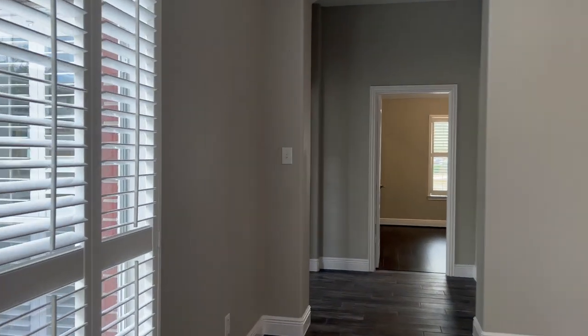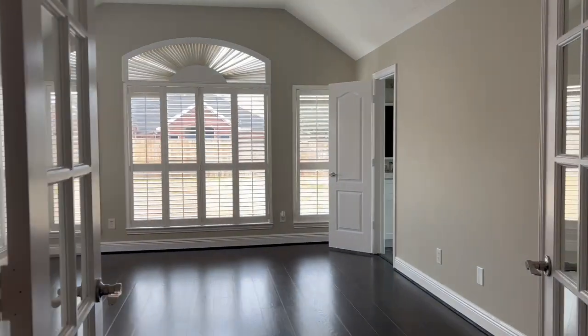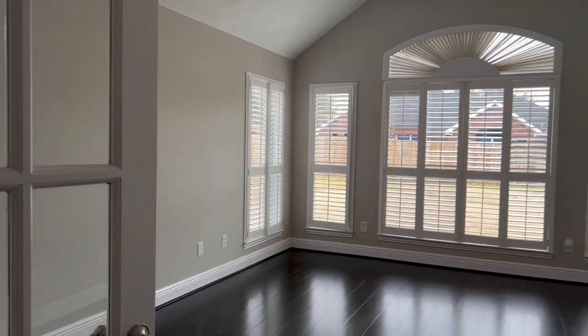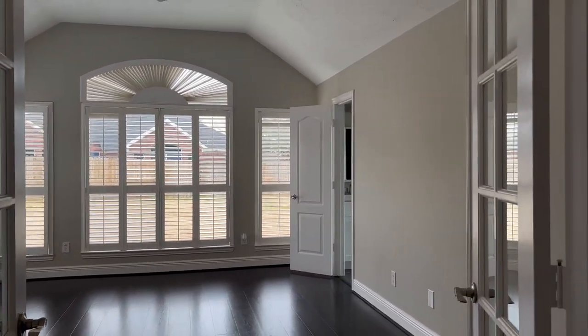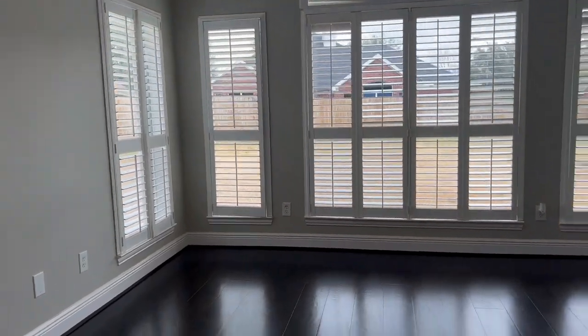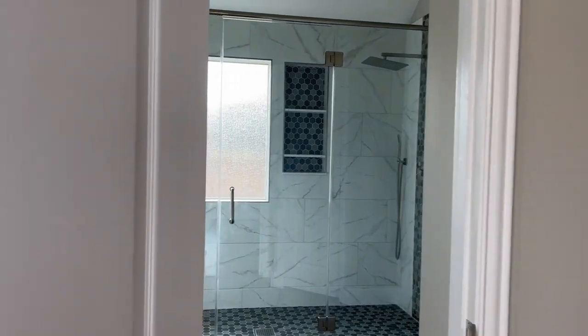On this side of the house, we have the primary suite with French doors. There's fresh new paint throughout the house. The neutral color makes it look bright, big, open, and spacious.